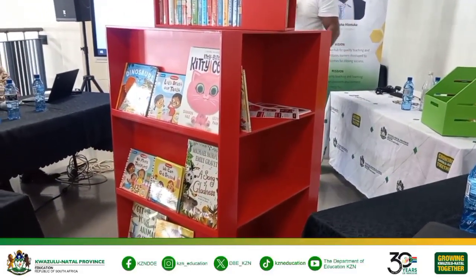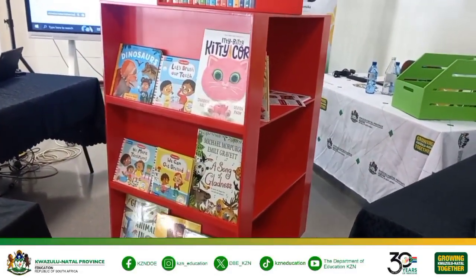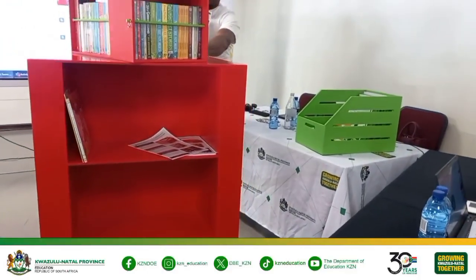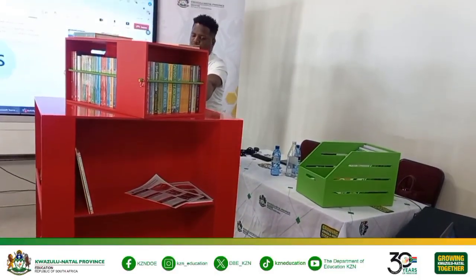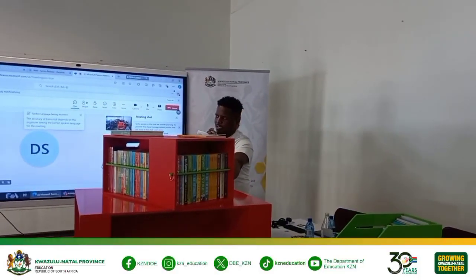This one comes with 200 books, fully covered. It can be easily moved from class to class. All the books are covered. You can store up to 500 plus books.